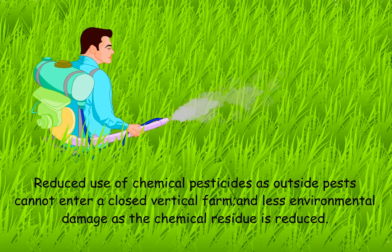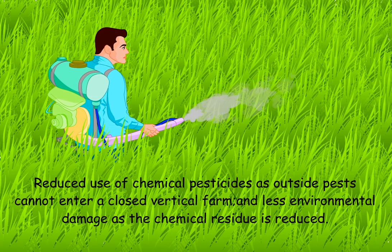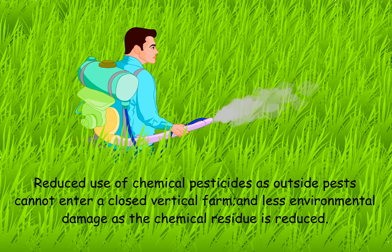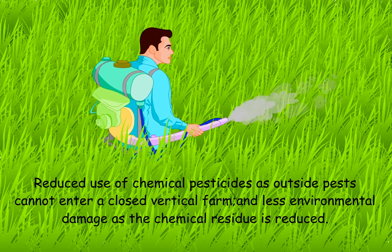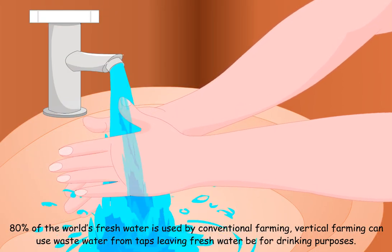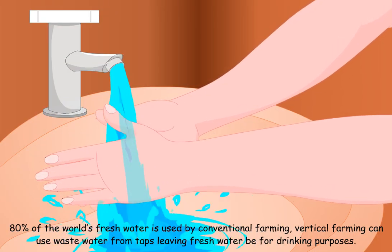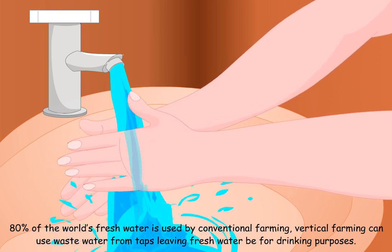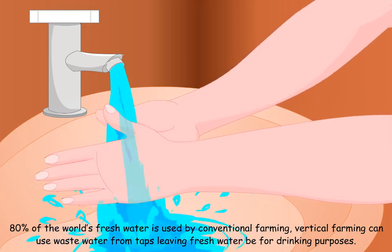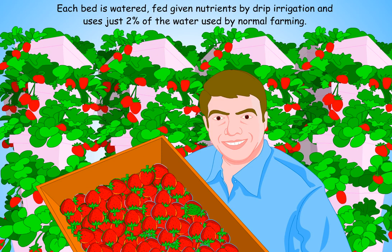Reduced use of chemical pesticides, as outside pests cannot enter a closed vertical farm, meaning less environmental damage as chemical residue is reduced. Also, 80% of the world's fresh water is used by conventional farming. Vertical farming can use wastewater from taps, leaving fresh water for drinking. Each bed is watered and fed nutrients by drip irrigation, using just 2% of the water used by normal farming.